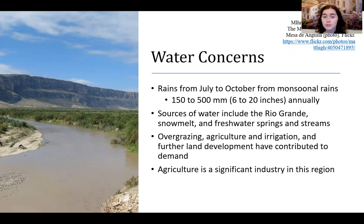However, because of overgrazing, agriculture, and further land development, the water supply in this region has been severely threatened. Agriculture is a significant industry here, so efforts are currently being made to help mitigate how much water farmers need, and they've been developing ways to be very efficient with the water they do get.